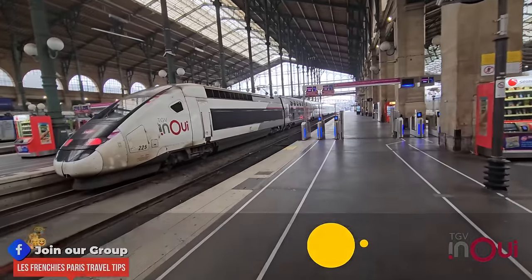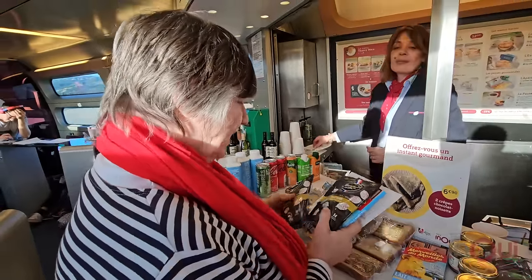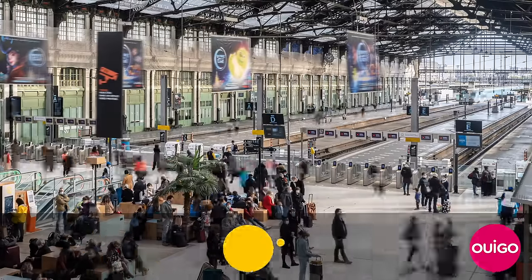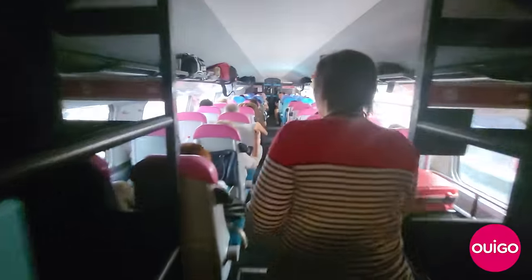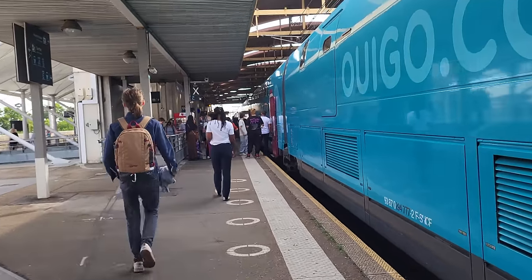The Intercités trains are single-decker or double-decker trains and you will have a bar with refreshments and beverages on board. You also have the Ouigo TGV line with much cheaper rates. Just like low-cost airlines, it's more of a very basic service and there is no bar with refreshments on the train. Many destinations will offer both the Intercités and the Ouigo at different times of the day.